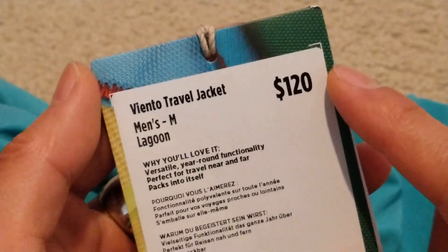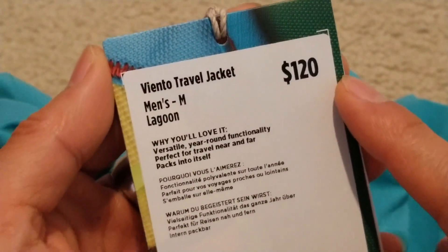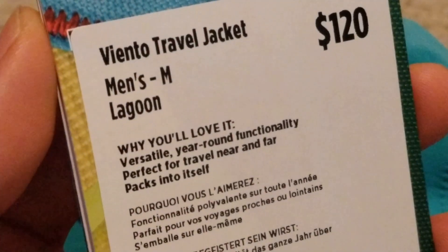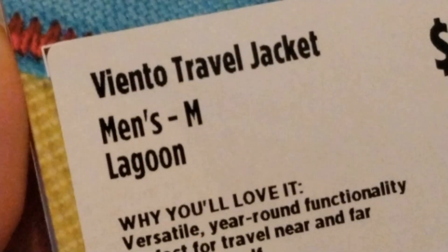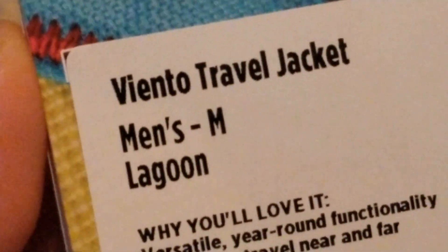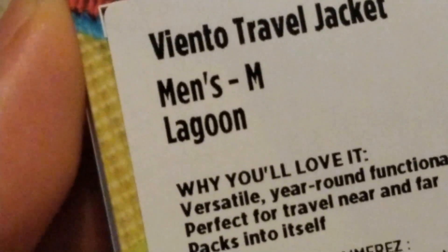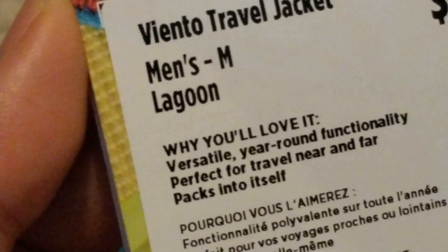So here is the price — 120 bucks. It's called the Viento Travel Jacket, and this is size medium for men's, in the lagoon color.